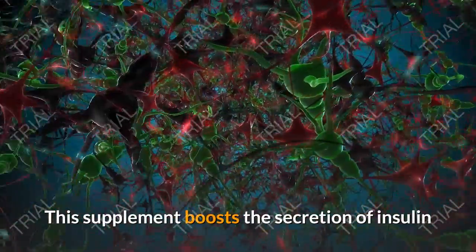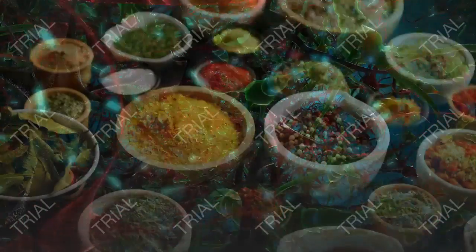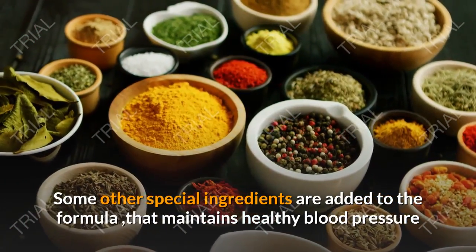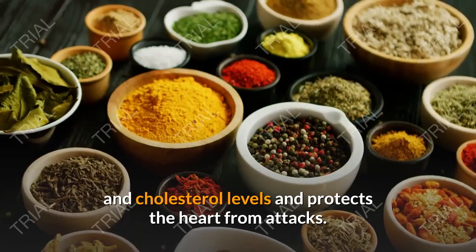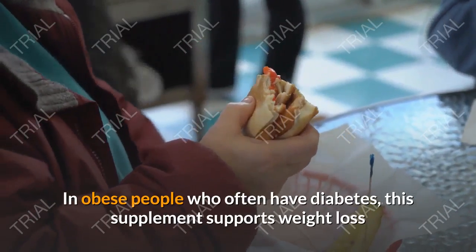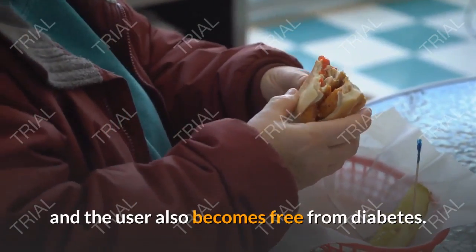This supplement boosts the secretion of insulin and also makes the body cells sensitive to this essential hormone. Some other special ingredients are added to the formula that maintain healthy blood pressure and cholesterol levels and protect the heart from attacks. In obese people who often have diabetes, this supplement supports weight loss and the user also becomes free from diabetes.